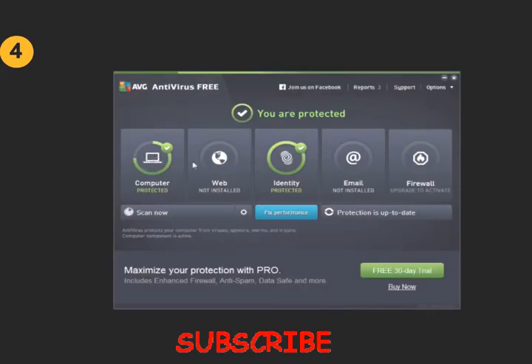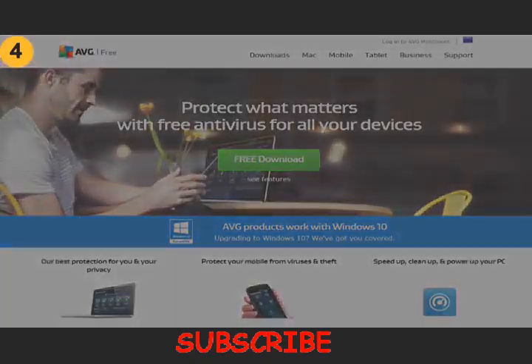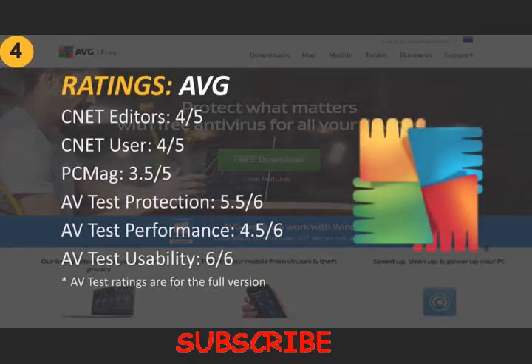But as far as the antivirus itself, AVG has actually improved the performance of their antivirus since last year. AVTest ranks it with 5.5 points out of 6 for virus protection, while last year it was 3.5. For performance, it ranks 4.5 out of 6, and in usability AVG gets full points, 6 out of 6. CNET gives it 4 out of 5 points in both editors and user rating, while PCMag gives it 3.5 out of 5.